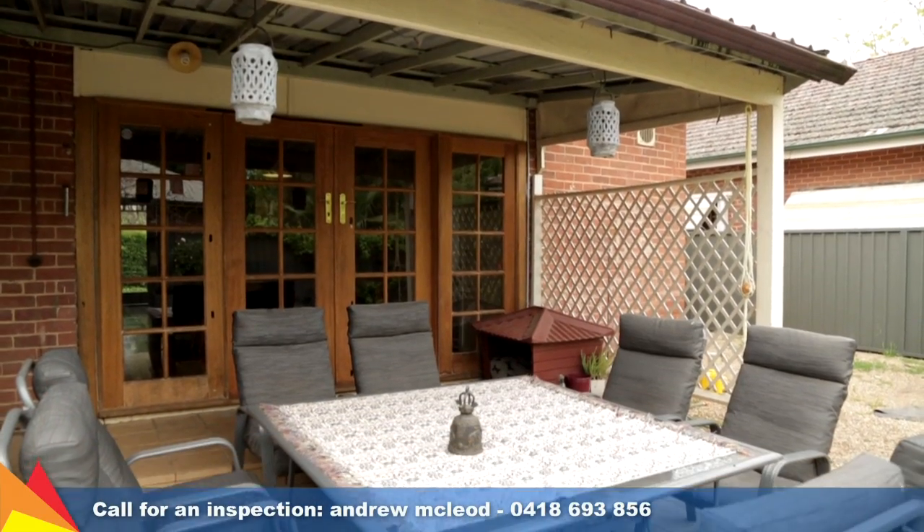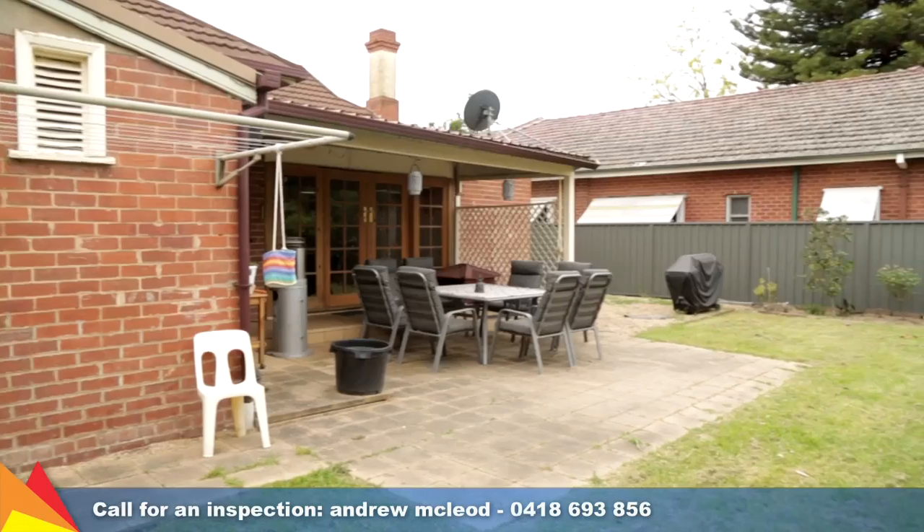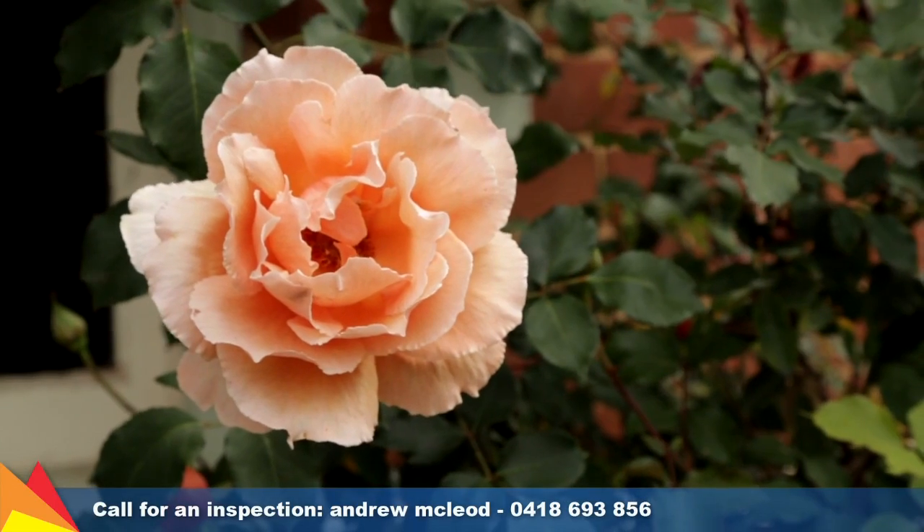The paved alfresco extends beyond the rear pergola so you can bathe in the sunlight overlooking the compact rear yard, which also features established citrus trees and raised garden beds.